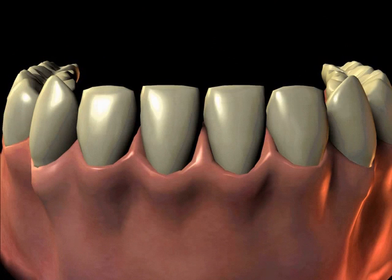Before beginning a discussion on how dental implants may benefit you, we must first review how natural teeth function and how they are held in place. We will also discuss options to replace missing teeth.